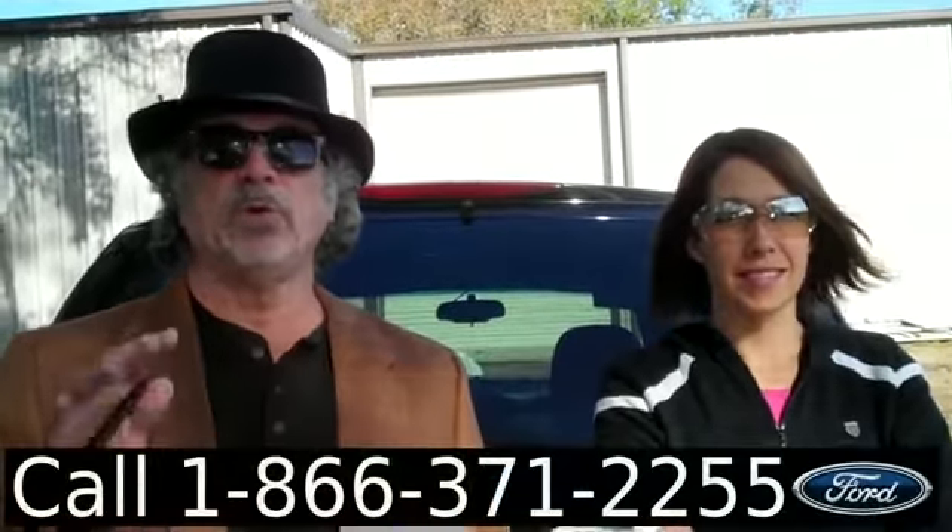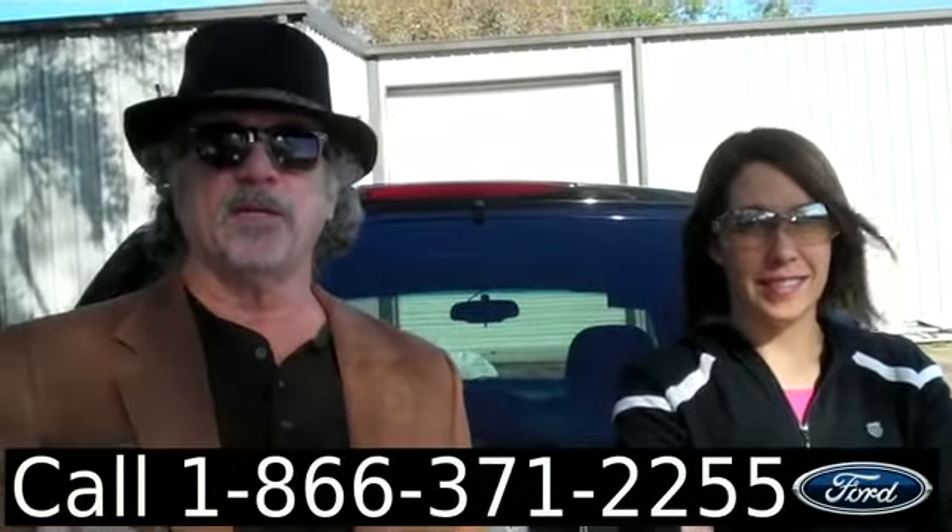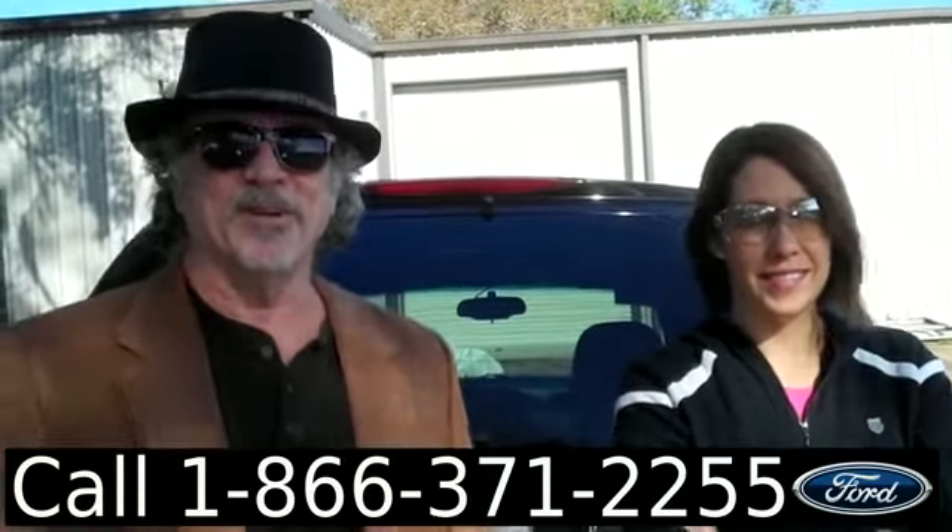Hey, this is Randy. And I'm Jen. SantafeFord.com — 2005 Buick Rendezvous. That's like French for meeting. Clean car facts — don't go anywhere.